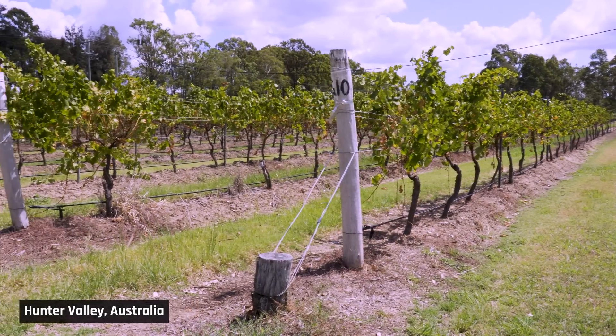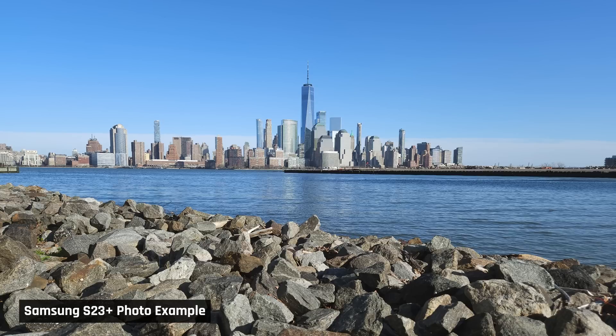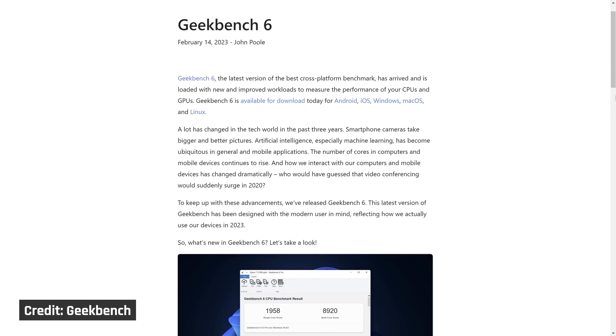I actually had this video ready about a month ago — I was hoping to get it out the moment Geekbench 6 was released, but I ended up taking some time off to travel and see friends and family. Sometimes it's healthy to prioritize life. Now, if you're wondering what has been updated, examples would be using larger sized images more representative of those that modern smartphone cameras take, and a new background blur test to mimic that popular effect people use on Zoom calls to hide their unmade bed or whatever else is in the background. I'll post a link below if you'd like to know more of what was updated, but it's things like this that make Geekbench version 6 more realistic for the current day.